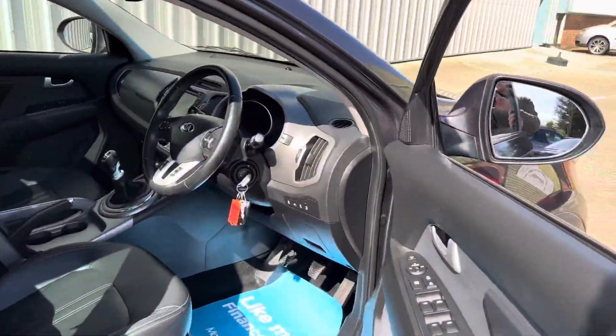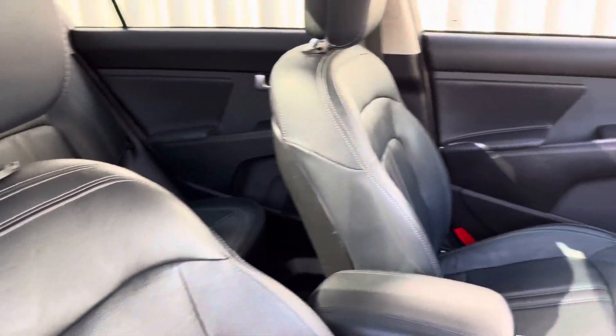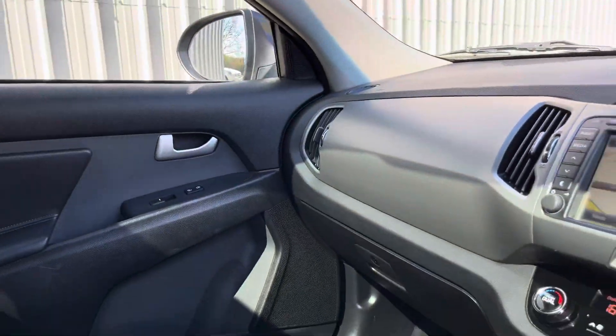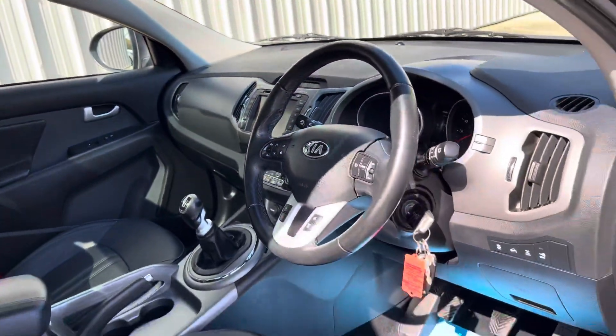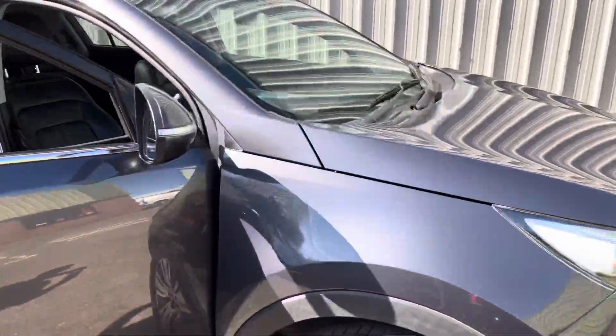Covered just over 100,000 miles. It's got the full leather interior with heated front and rear seats, also comes with the satellite navigation, the Bluetooth for your phone, the climate control, electric folding mirrors, and this particular model has a detachable towbar.